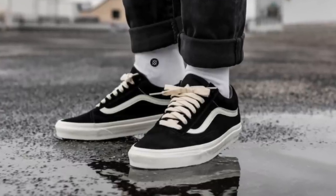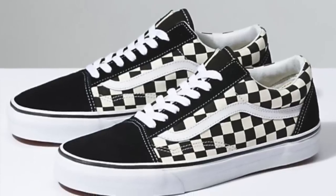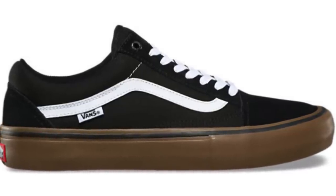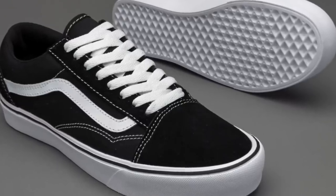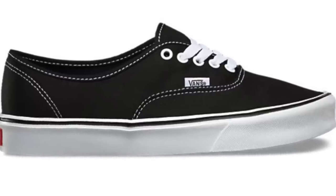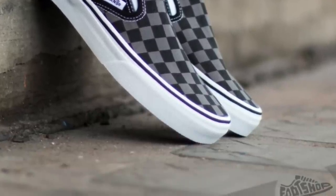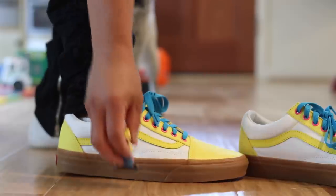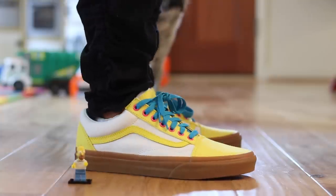The number four spot goes to the Vans Old Skool. They retail at only $60 and originally released in 1977. The Old Skool debuted the now-famous Vans side stripe, and it was Vans' first skate shoe that incorporated leather panels for increased durability. What started as a random doodle by Paul Van Doren was originally referred to as the Jazz Stripe, and it's become an unmistakable hallmark for the brand. Other favorites in the same genre are the Authentics and the Slip-Ons, but Vans offers a great durable, reliable, and affordable sneaker.